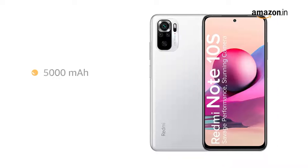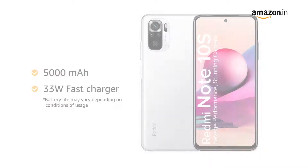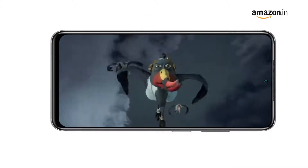It comes with a 5000 mAh battery bundled with a 33 Watt fast charger in the box, which boosts the charging speed as well as provides great battery backup.